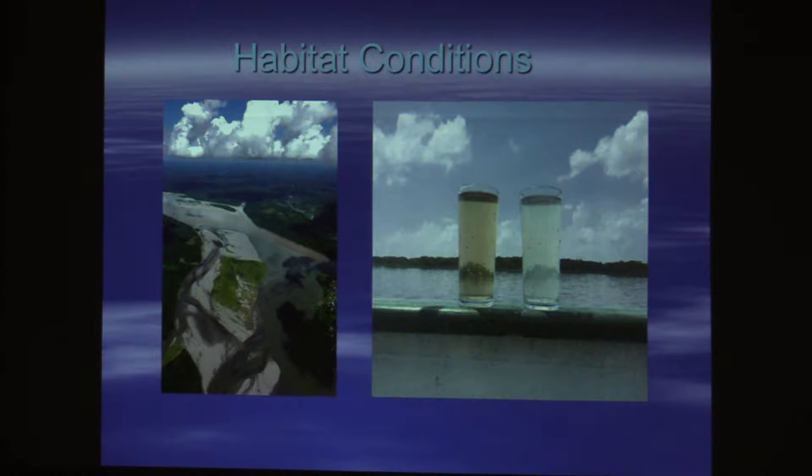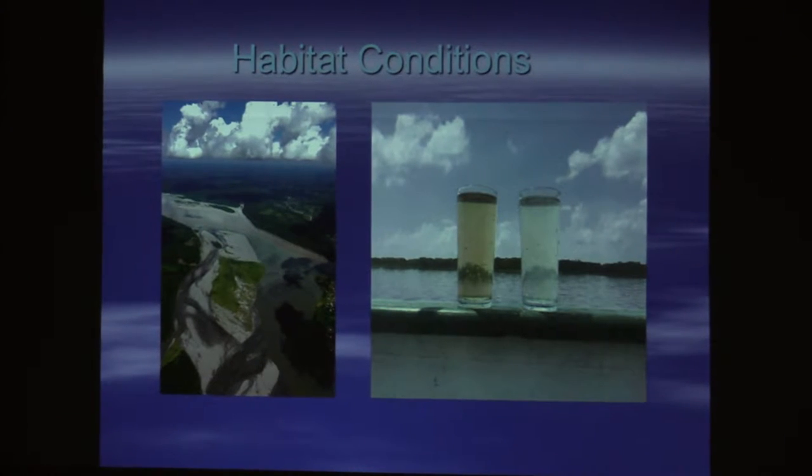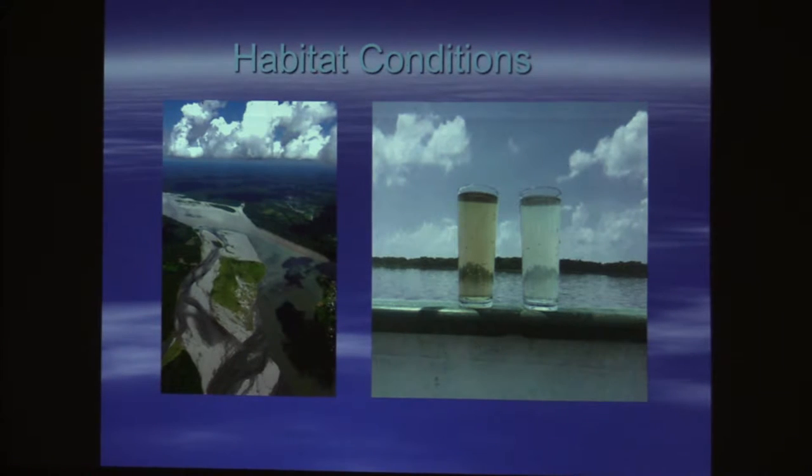Habitat conditions for Apistogramma and dwarf cichlids in South America are actually a lot more varied than you would think. Most people think South America — it's all soft water, it's all black water. There are actually three specific types of water conditions in South America: black water, white water, and clear water, with clear water being probably the least prevalent. Water coming from the far north is clear, and it gets more black as it travels further south.